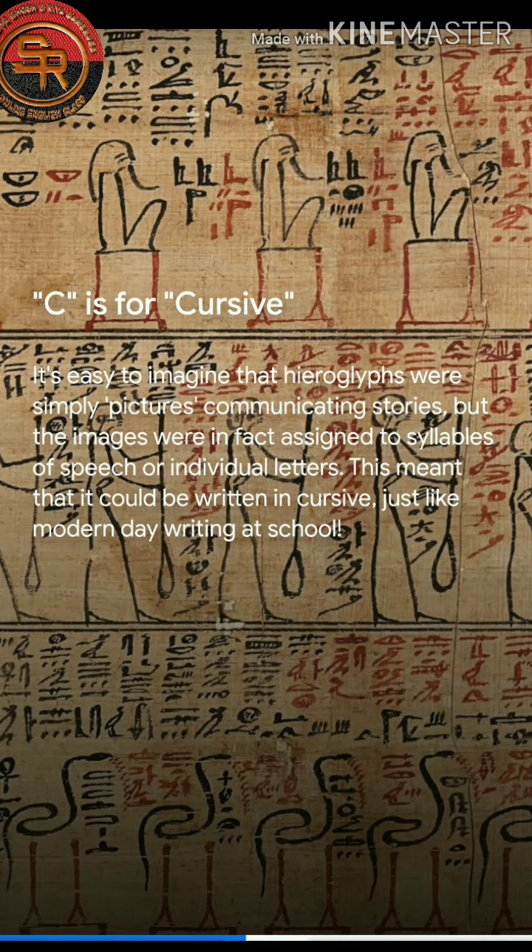C is for Cursive. It's easy to imagine that hieroglyphs were simply pictures communicating stories, but the images were in fact assigned to syllables of speech or individual letters. This meant that they could also be written in cursive.